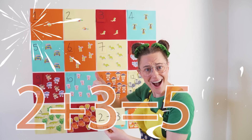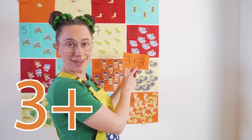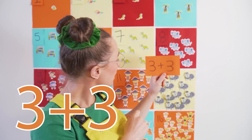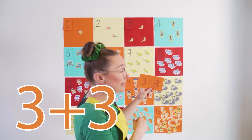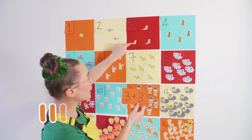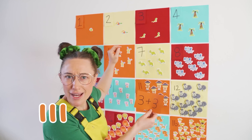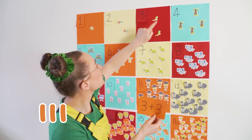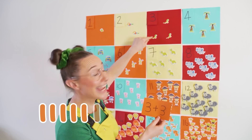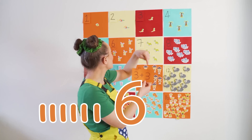Great work guys! Three plus three. Let's have a look. If we look at the stickers, then we have 1, 2, 3 — but there's two of them, so we count it twice. 1, 2, 3, 4, 5, 6. Three plus three equals six.